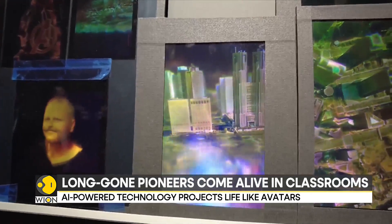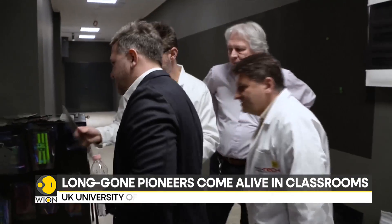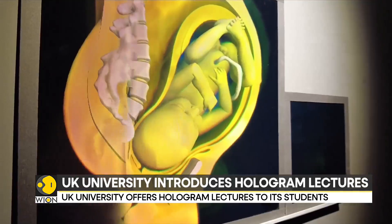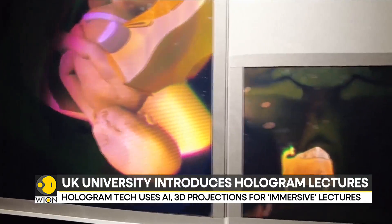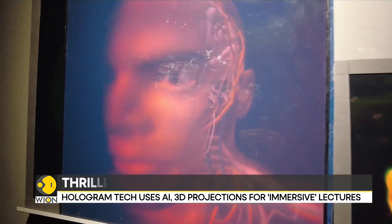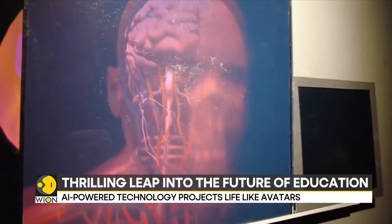Holographic technology uses advanced imaging to project life-like 3D representations. Picture this: a physics lesson taught by an Albert Einstein, or a master class on fashion design by the iconic Coco Chanel. Universities are already utilizing this technology, bringing famous innovators and artists to classrooms.